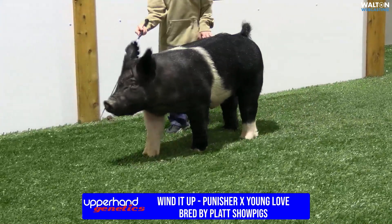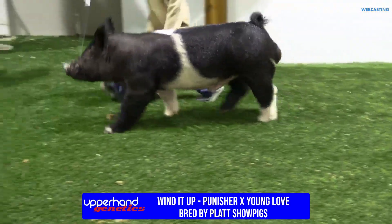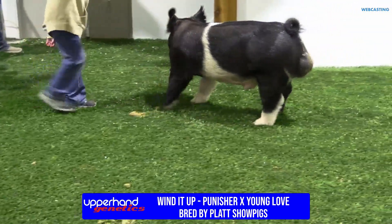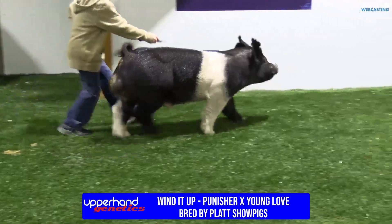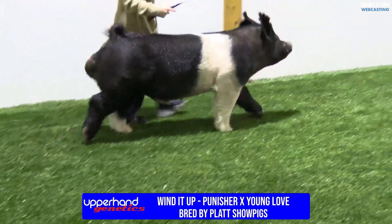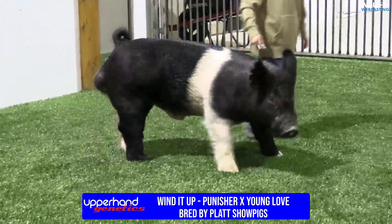That Punisher hog that sired him was my favorite at Louisville that year. He sold as the top-selling boar at $70,000. His semen wasn't good that first year and didn't get out much, except for maybe that blue gilt that was reserve grand at Indiana, which was very good. This one here has all those same properties you'd expect out of Punisher, except probably a little slicker looking out of the front end.